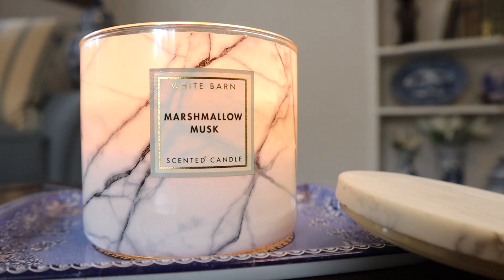Hey guys, so today I have a little bit of a different video — it is still a candle review, but it is a throwback review of Marshmallow Musk. The reason I'm reviewing this right now is because I believe this is actually coming out for spring 2023, which I'm super excited about.